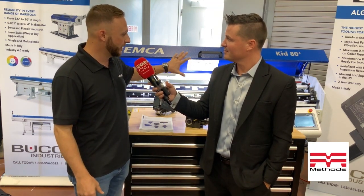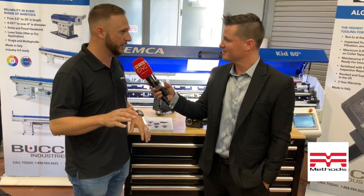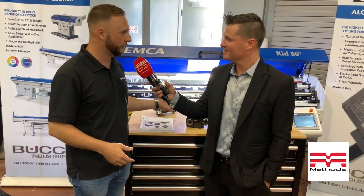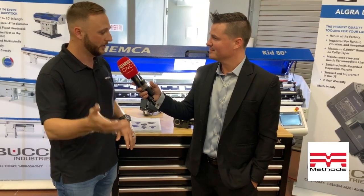The biggest advantage to our systems is our software. Our software is by far the easiest to use out there. You can save programs on it — up to 100. We've got all these features that make it easy for operators to learn. The touchscreen makes it easy to train people and do phone support.